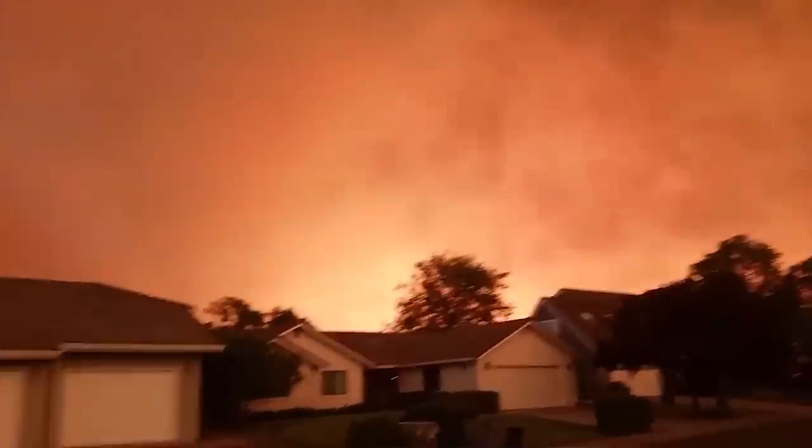My name is Neil Lareau. I'm an assistant professor at the University of Nevada, Reno, and I'm an atmospheric scientist. We're here to talk about fire weather and in particular fire tornadoes.